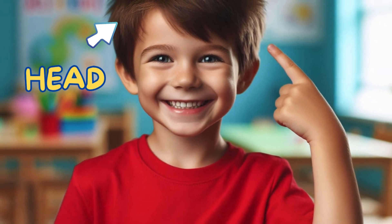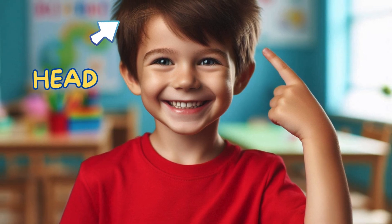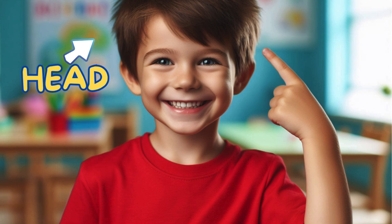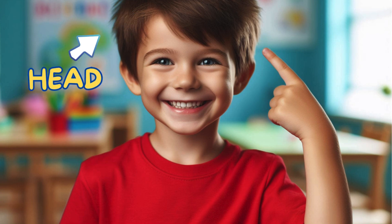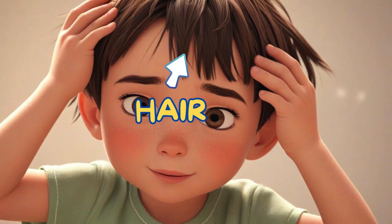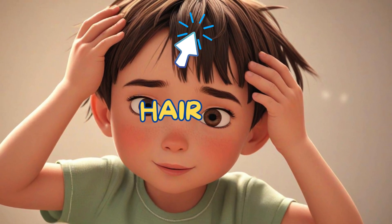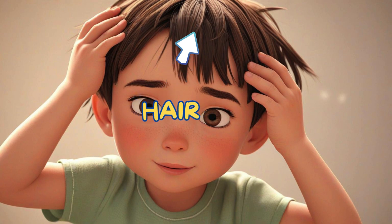Head — it's the top part of your body that holds your brain and face. Hair — it grows on your head and can be styled in many fun ways.